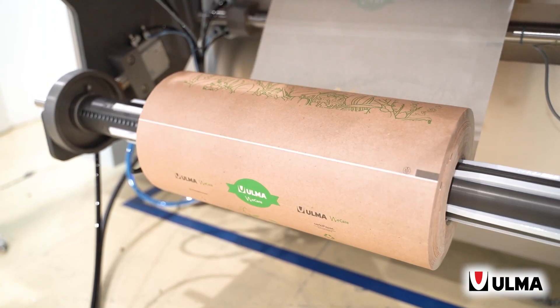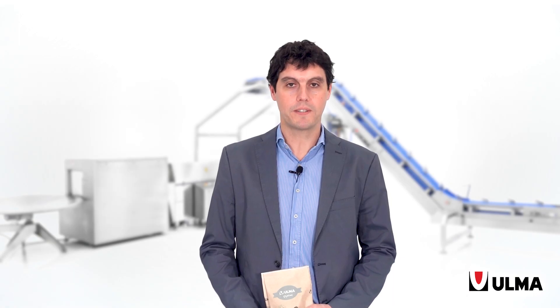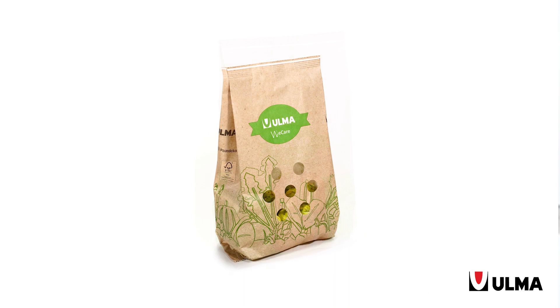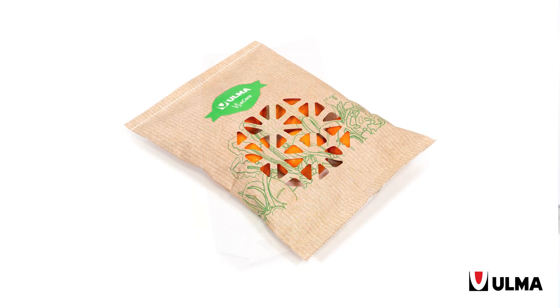In this context, there are different types of paper film on the market, each one with its own particular properties. Our vertical packaging machines are prepared to work with the majority of paper films in every pack format. The paper film makes us design some parts of the machine differently to what we traditionally do with plastic materials.